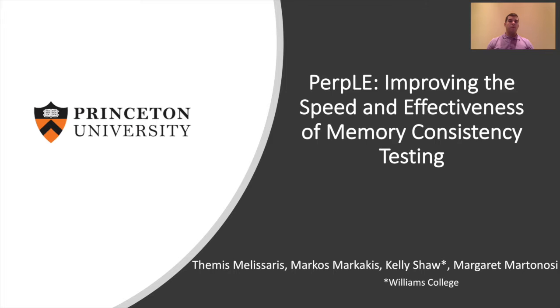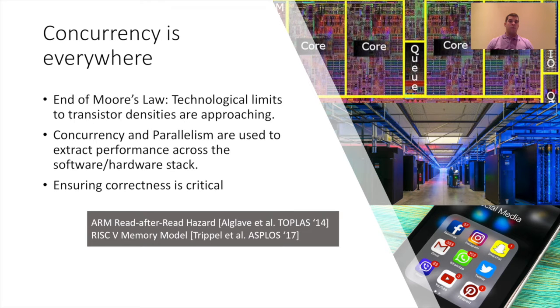An ongoing trend is that we are reaching the end of Moore's law and single processor performance improvements have been slowing down since the early 2000s. Our response as an architecture community was to leverage concurrency and parallelism, and that is why multiple processors and GPUs have become more prevalent, giving us performance and energy efficiency. But as a downside, reasoning about and ensuring correctness has become more challenging.